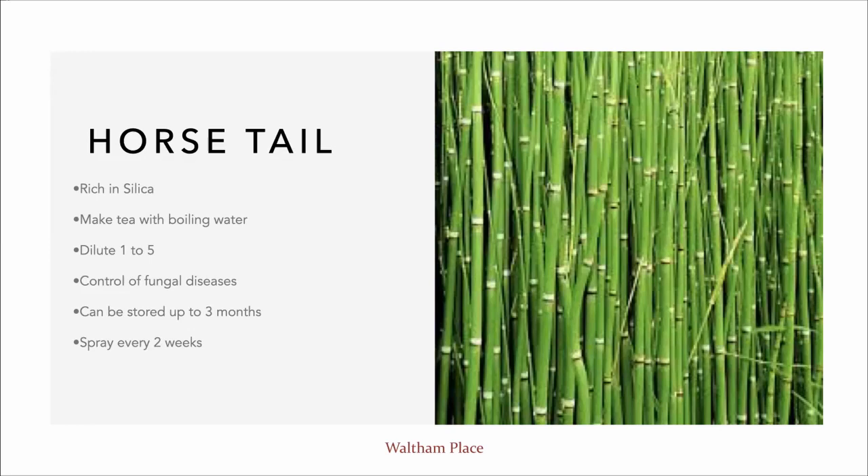Another aspect of biodynamic gardening is that we work with the moon phases as much as possible. The horsetail application works specifically well closer to a full moon, when fungal activity is enhanced around that time.